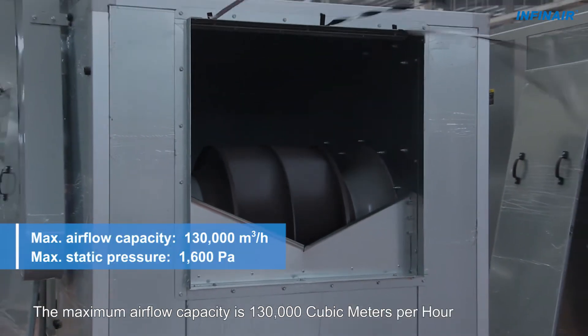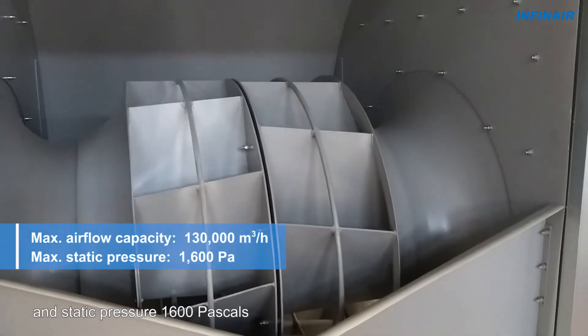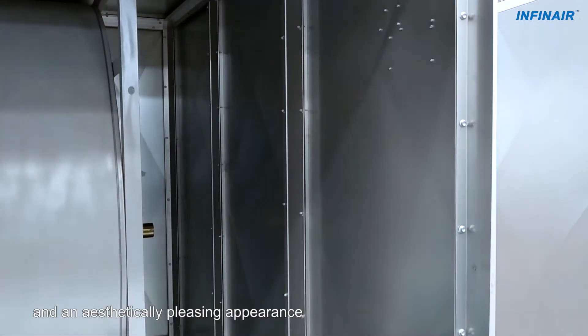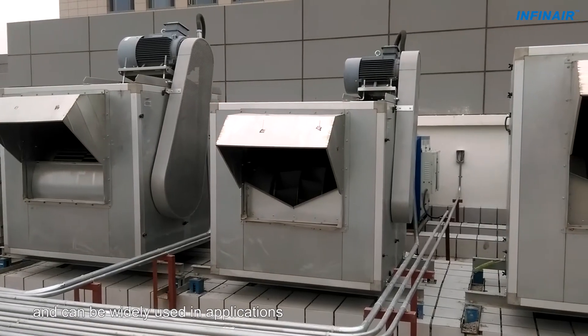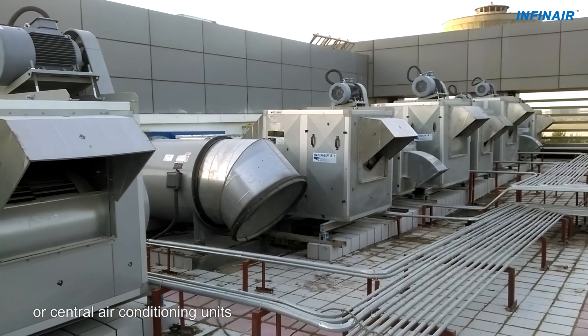The maximum airflow capacity is 130,000 cubic meters per hour and static pressure 1,600 Pascals. The aluminum alloy construction helps create a lightweight and aesthetically pleasing appearance. It has a high-balance quality grade of G2.5 and can be widely used in building ventilation systems or central air conditioning units.